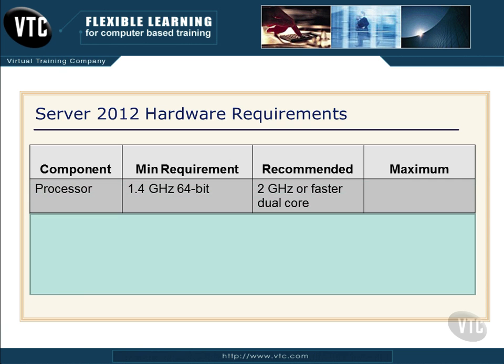So let's go through them. First of all, on the processor, the minimum requirement from Microsoft is a 1.4 GHz 64-bit processor. Now let me warn you — Windows Server 2012 only comes in a 64-bit version. There is no 32-bit version, so watch for that on the exam. Microsoft recommends a 2 GHz or faster CPU, and they also recommend dual-core.